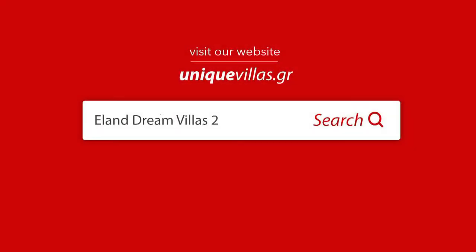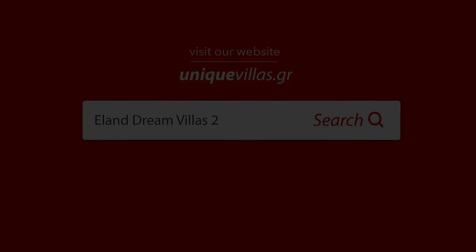For more information, please visit our website UniqueVillas.gr.